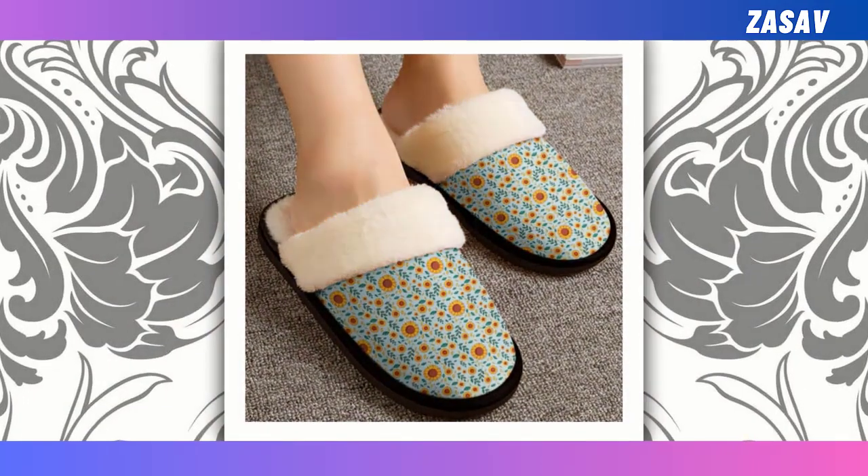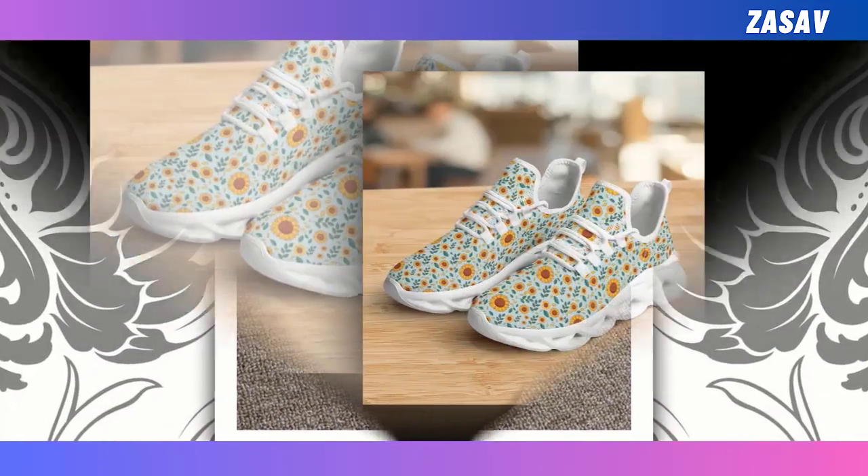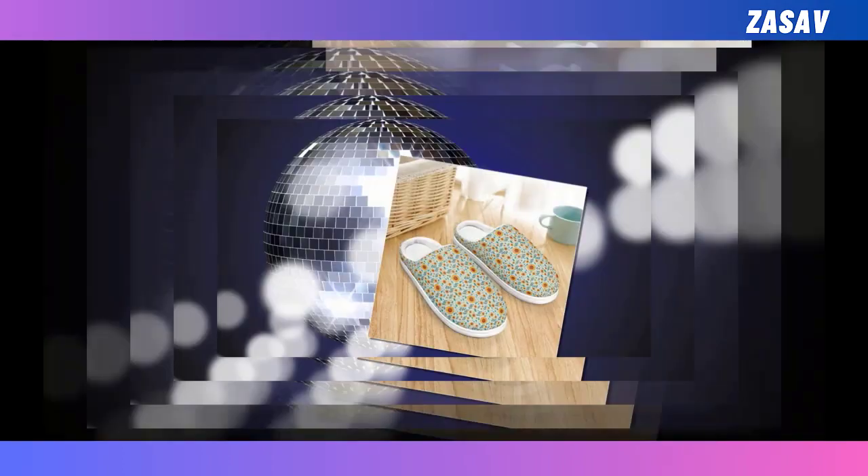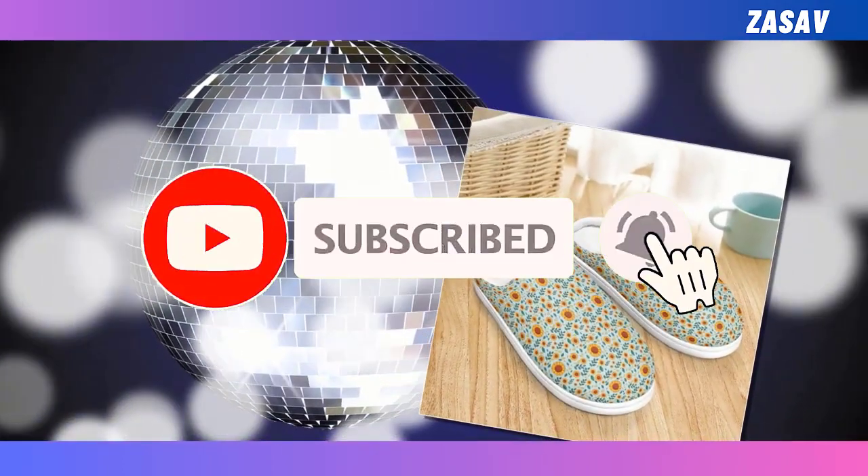I invite you to watch the video until the end to discover the beauty and craftsmanship of each shoe. Your support means the world to us, so please consider subscribing to our channel and sharing the video with your friends. Thank you for joining us on this journey.